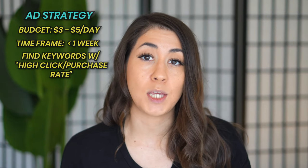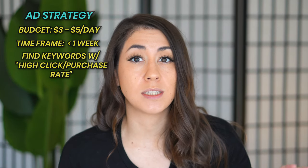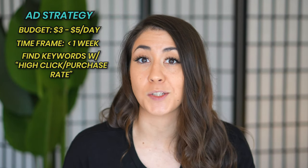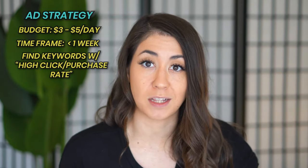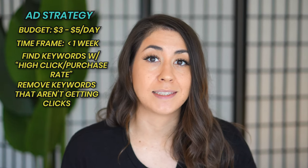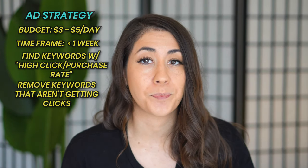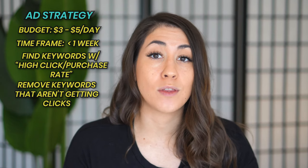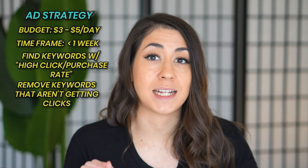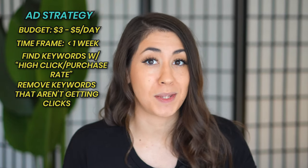The crazy thing was the keyword I was being found for wasn't even something I was using — I was using similar terms but not in that exact order. Remember, Etsy likes relevancy. So basically what I did was delete my titles and tags, and the only title and tag I had was that keyword people were finding me for. That forced the Etsy algorithm to only show my ad for that specific keyword, which I already knew people were clicking on.